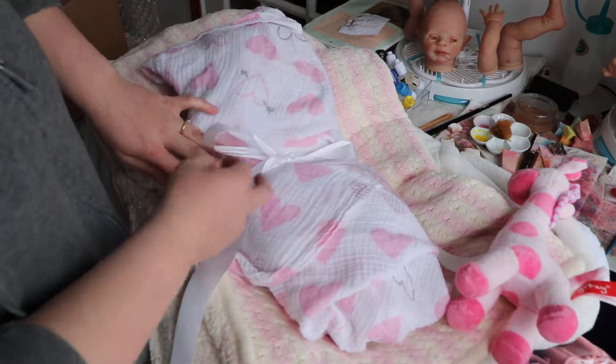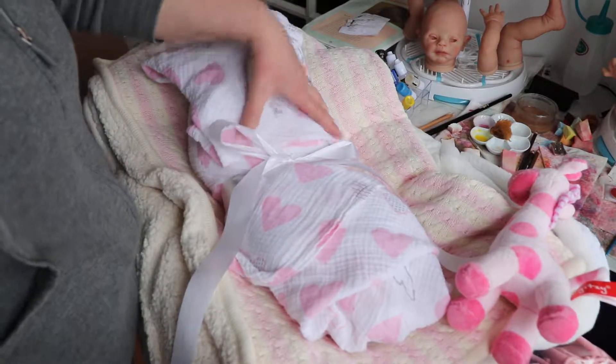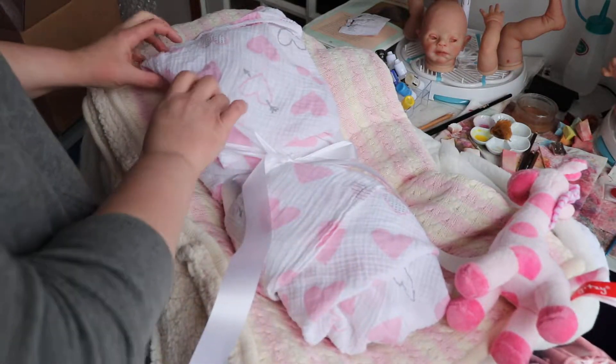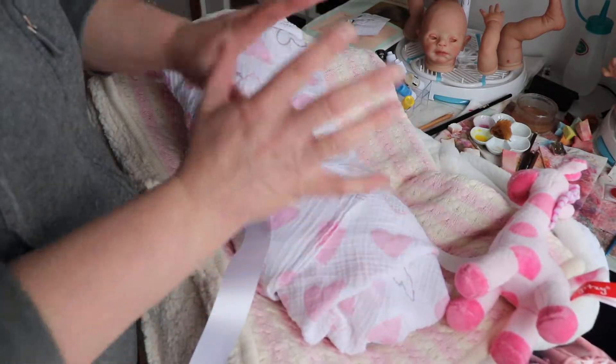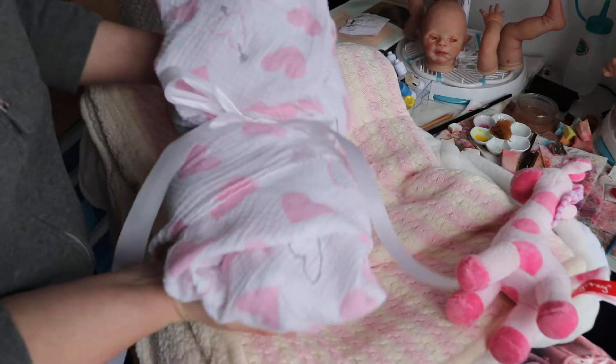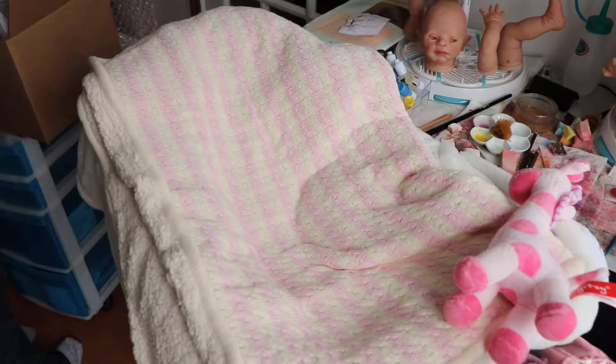I'll just leave it like that and remove some more fuzzies — oh, they're everywhere. It's super dry here now, so everything is clinging to everything. So here she is all bundled. I'm just going to drop her in her box right next to me.